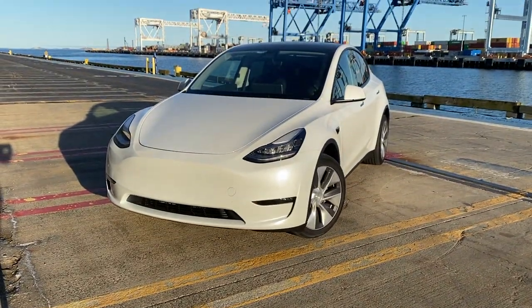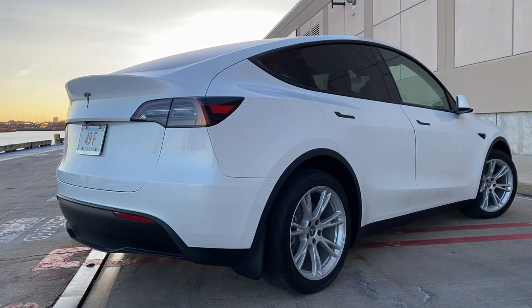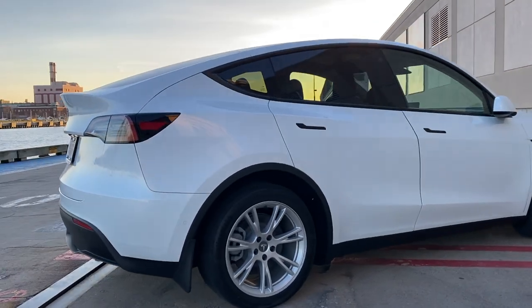That's it for today's video. Thank you guys for watching. Be sure to like this video and subscribe if you're interested in Tesla and EV content. We have lots of fun videos on road trips, accessories, and Tesla lifestyle. Be sure to check out our links below, and I'll see you guys next time.